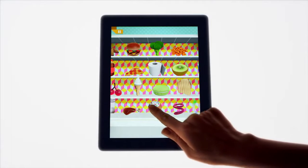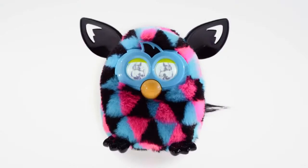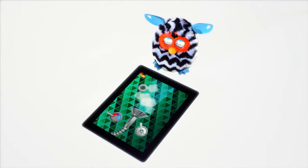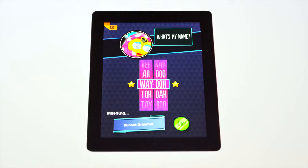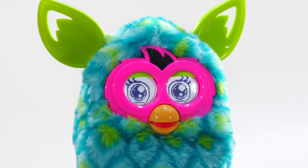You can care for your Furby Boom using the Furby Boom app, available for free download at the App Store or Google Play. Shower your Furby Boom to make sure it is nice and clean. Take an x-ray if it is feeling under the weather. You can even name your Furby Boom. It will remember its name and the names of its new friends.